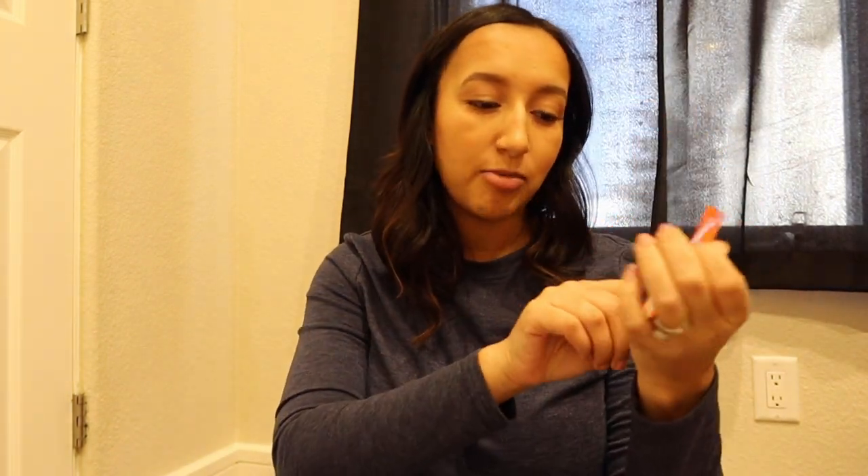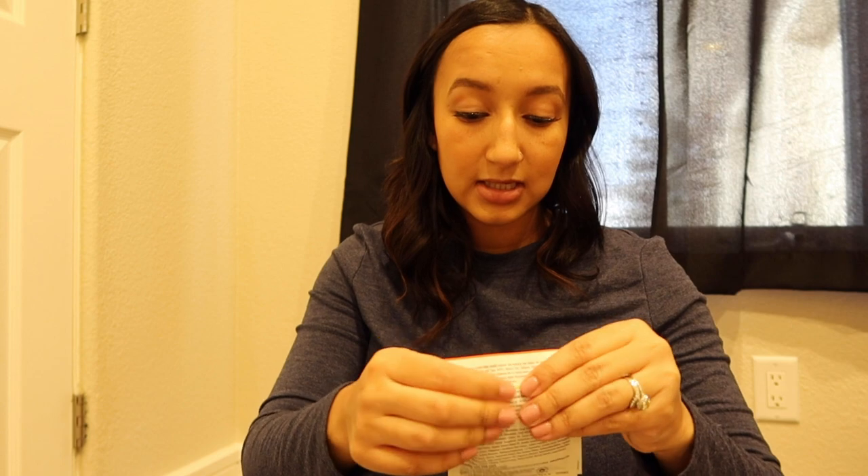So we have Huggies Special Delivery and Huggies Little Snugglers — not sure what the difference is right now. Then we have some Honest wipes, which is a really good brand I've heard. We have some Penaten. Then we have Palmer's massage stretch mark lotion — I use this stuff and I'm already on my second bottle of it, so this will definitely get used.